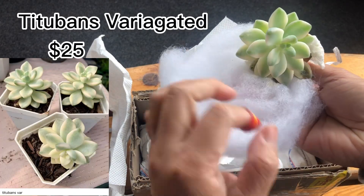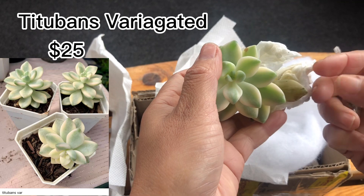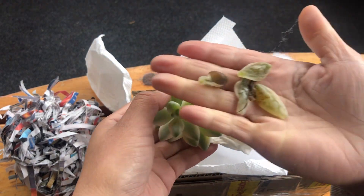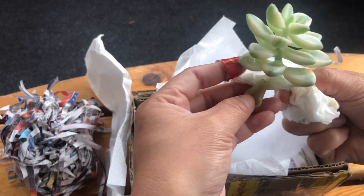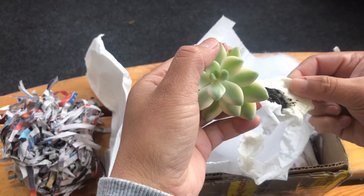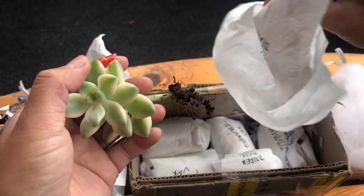We have the Titubans variegated — I actually bought two of these, $25 each. The first few bottom leaves are a little rotted, but the upper leaves are really healthy. I think because it was delayed by four days, the bottom leaves rotted a bit. It's so cute though!